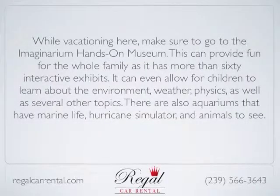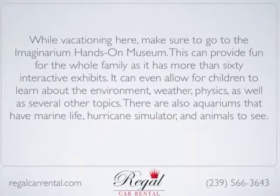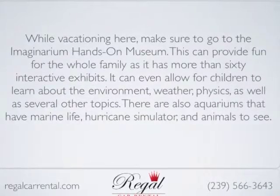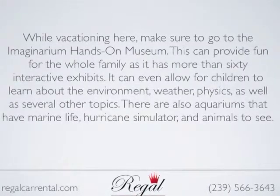While vacationing here, make sure to go to the Imaginarium Hands-On Museum. This can provide fun for the whole family as it has more than 60 interactive exhibits. It can even allow children to learn about the environment, weather, physics, as well as several other topics.